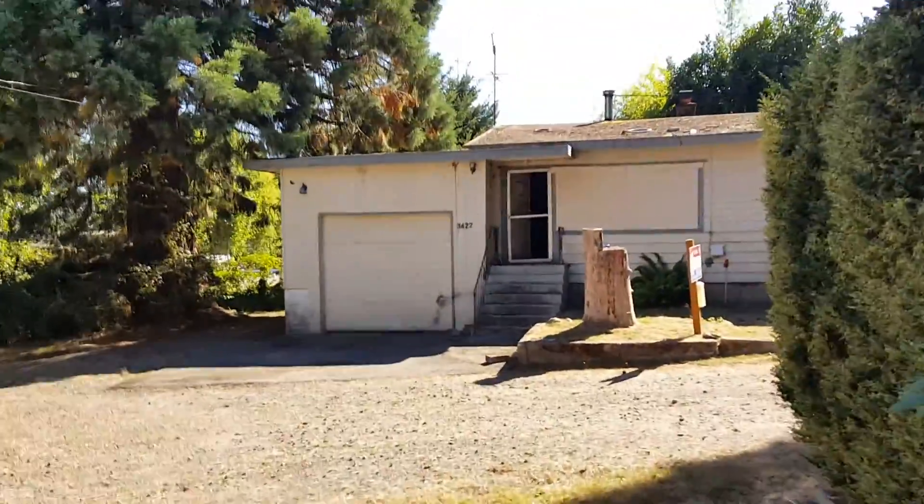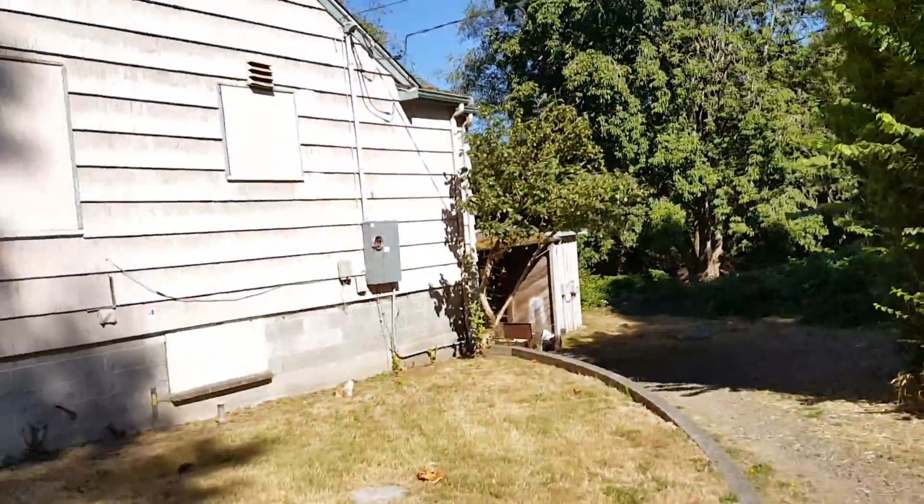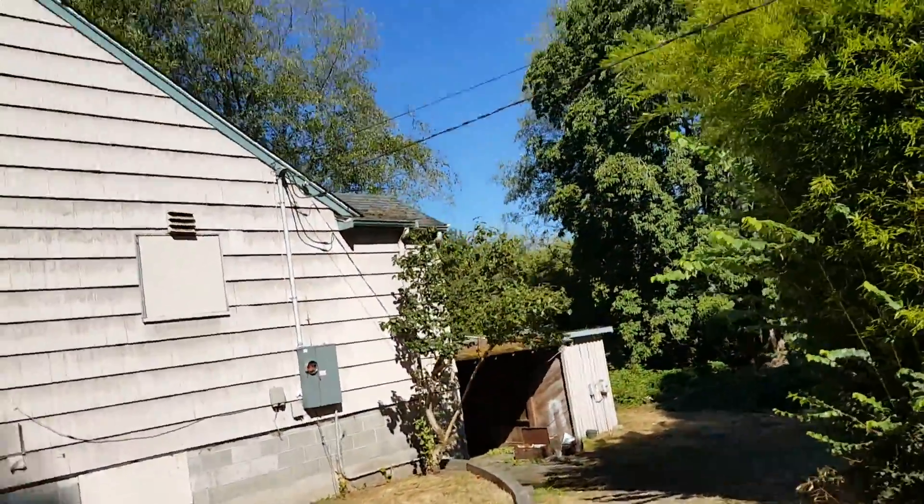Dining room, nice little kitchen area. Nice hardwoods. And then this one is a little bit smaller at 1,000 square feet with a garage — this one does have a two-car, kind of dilapidated garage.